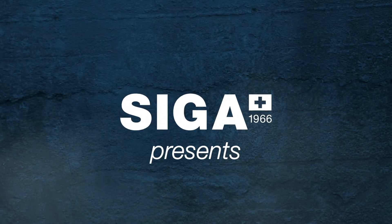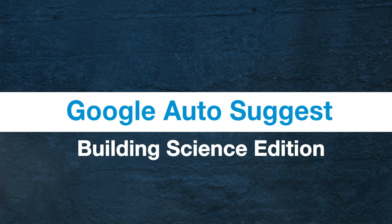Hi, I'm Ken from SEGA and this is Google AutoSuggest Building Science Edition. Alright, let's see what you're googling.